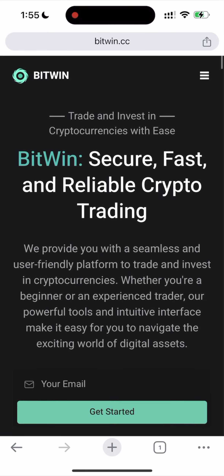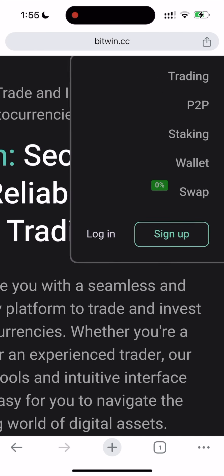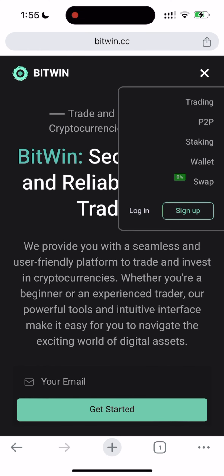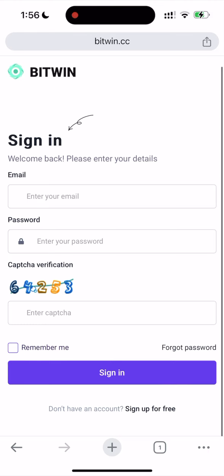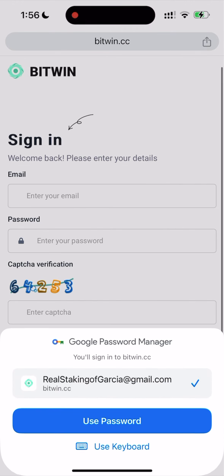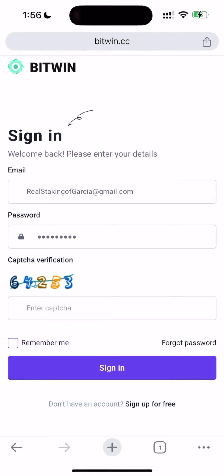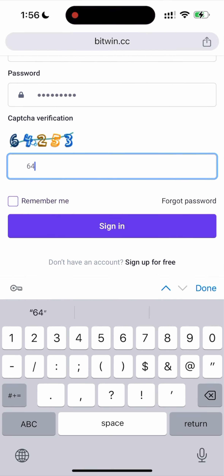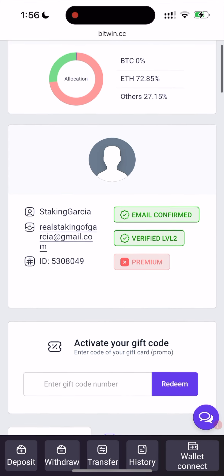Just click on the top right corner and click sign up. I already have an account so I'm just going to click log in. I need to put in my email and password. There is a captcha for security reasons.